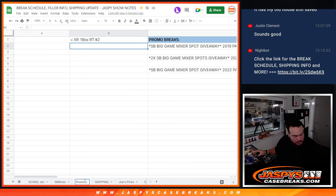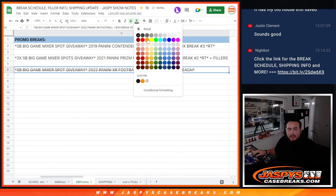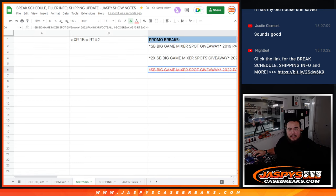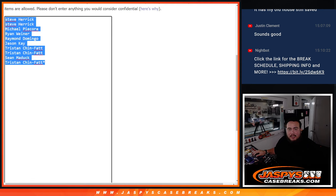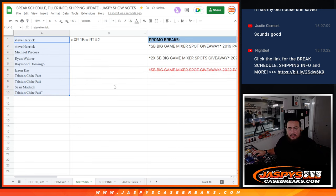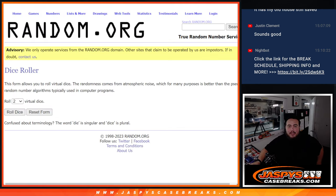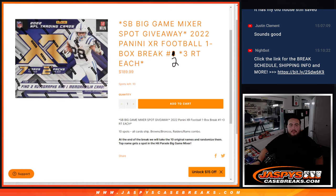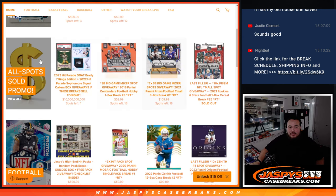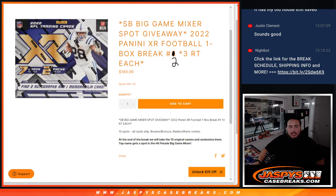We're going to call it the Super Bowl promo. Since we got this one done, this one is now off the board. We're going to copy and paste those names in, and now you guys are automatically entered. You'll have an opportunity to still win something else if you don't win the Super Bowl mixer spot. We just got to sell out two more fillers — and it has to sell out tonight. So let's do the break.